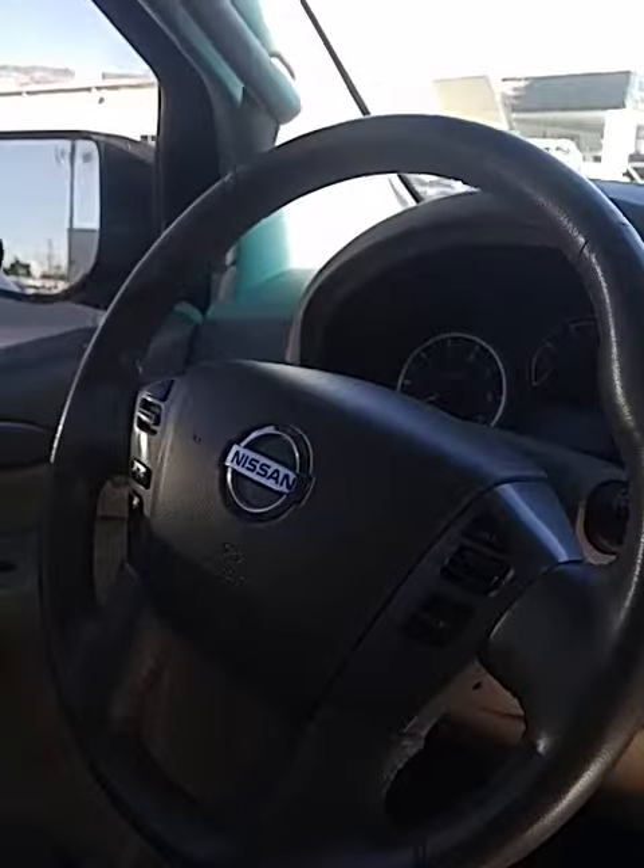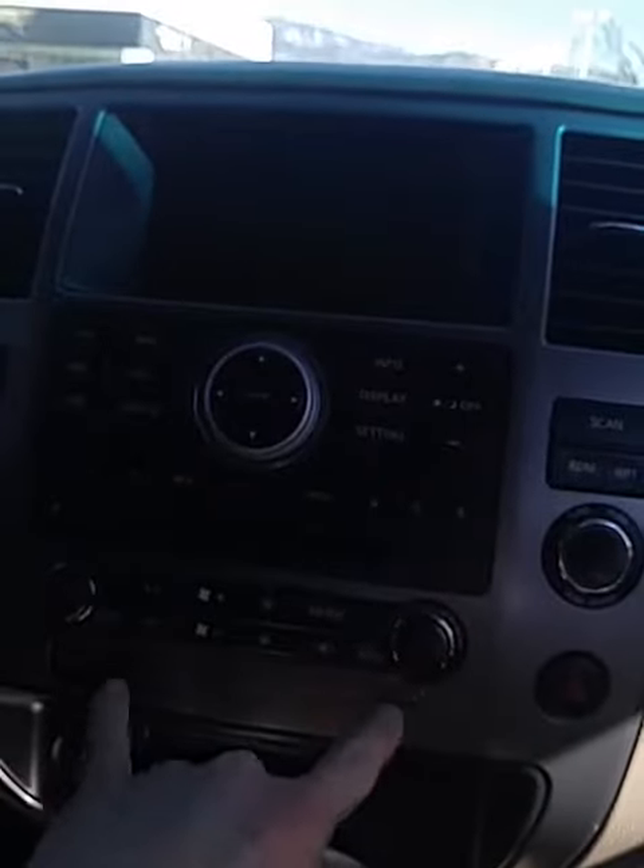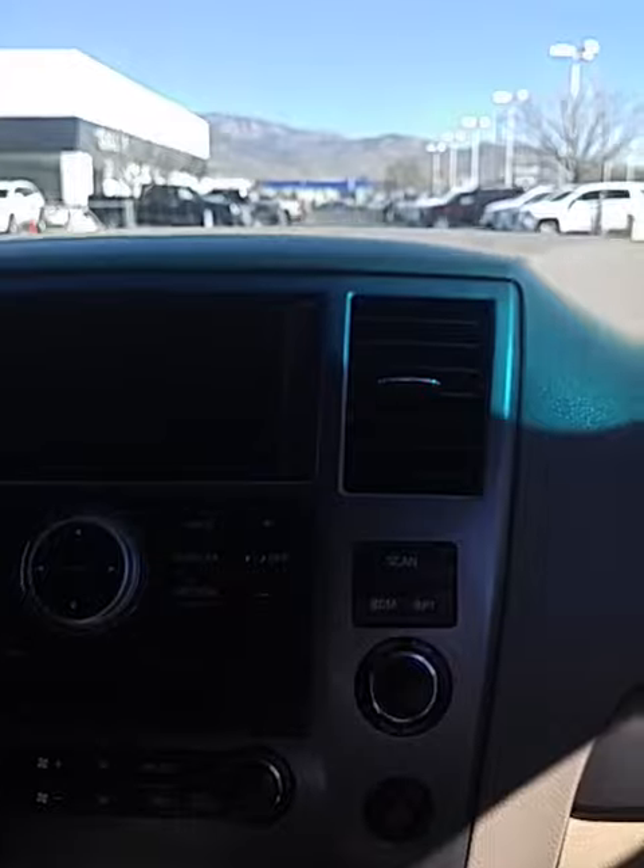We do have Bluetooth and cruise control on the steering wheel. It looks like a touchscreen with a backup camera. Dual climate control so we can adjust heat or cool from the passenger to the driver side.